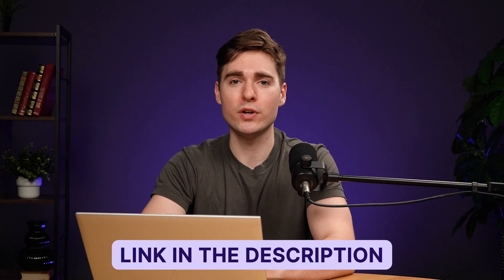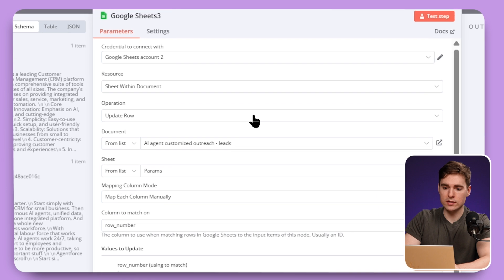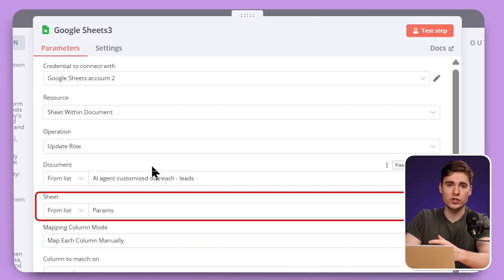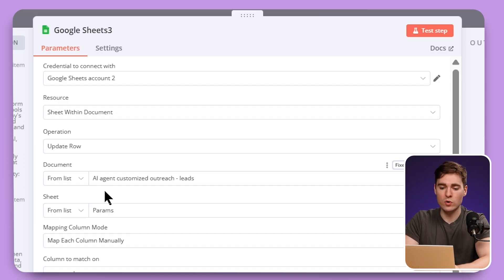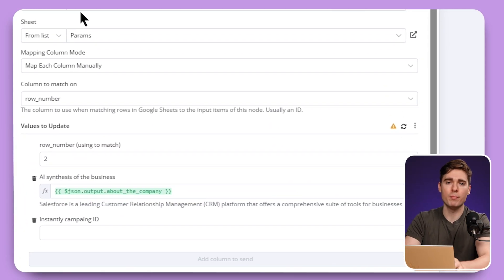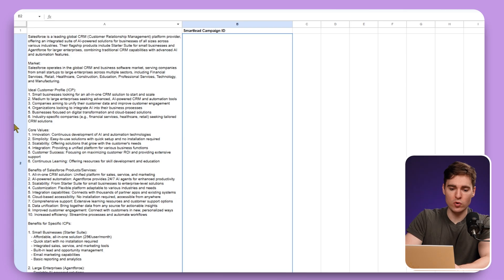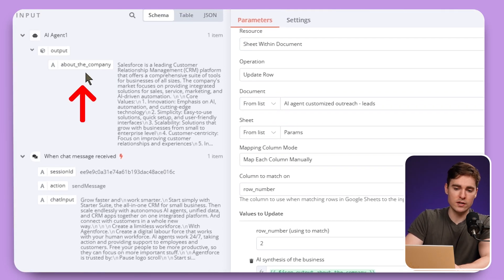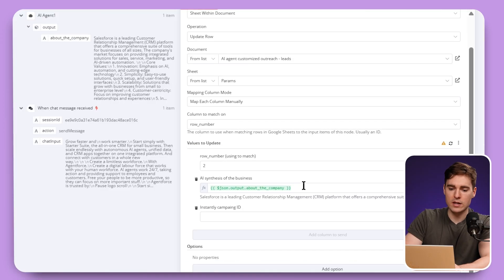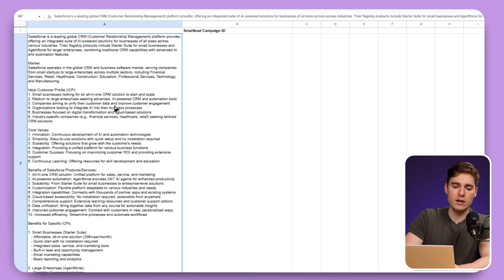You will most likely get an error message now because you have not connected your Google Sheet yet, so this is something you will also have to do. We will put a template in the description that you can just copy and paste, then connect it with your own credentials. Just click here on adding your credentials and specify which document and which sheet. For the first one, we will have to map it to the parameters — these are the parameters which include all of the details and information about our own company. Set values to update in row number two, and drag and drop accordingly. All of this data is then being mapped here in the Google Sheet.